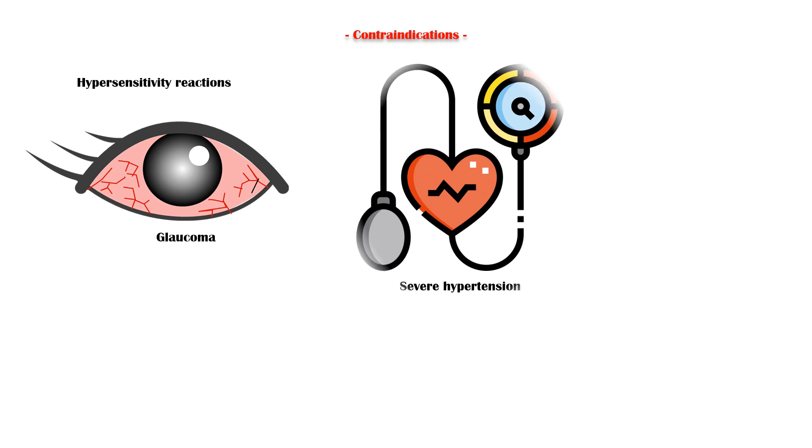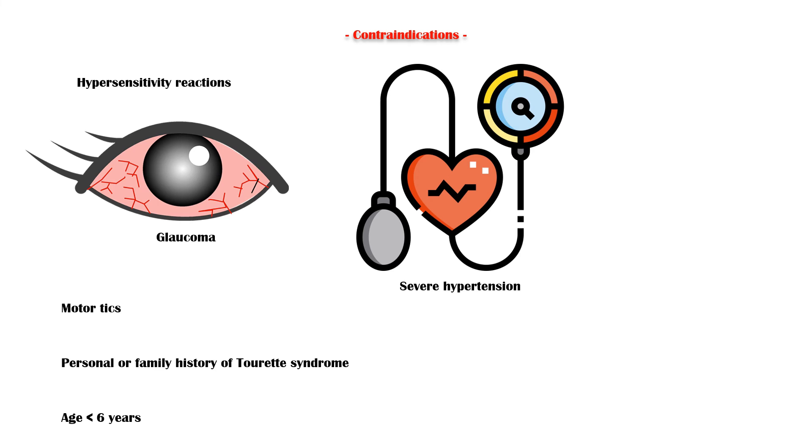Methylphenidate should not be given to any patient who has hypersensitivity to it. Other contraindications include glaucoma, severe hypertension, motor tics, personal or family history of Tourette syndrome, age less than 6 years, structural cardiac abnormalities, cardiomyopathy, and arrhythmias.